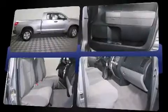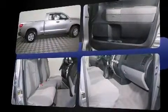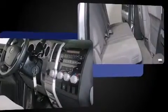Toyota infused the interior with top shelf amenities such as front and rear reading lights, one-touch window functionality, variably intermittent wipers, a rear step bumper, front fog lights, and air conditioning.